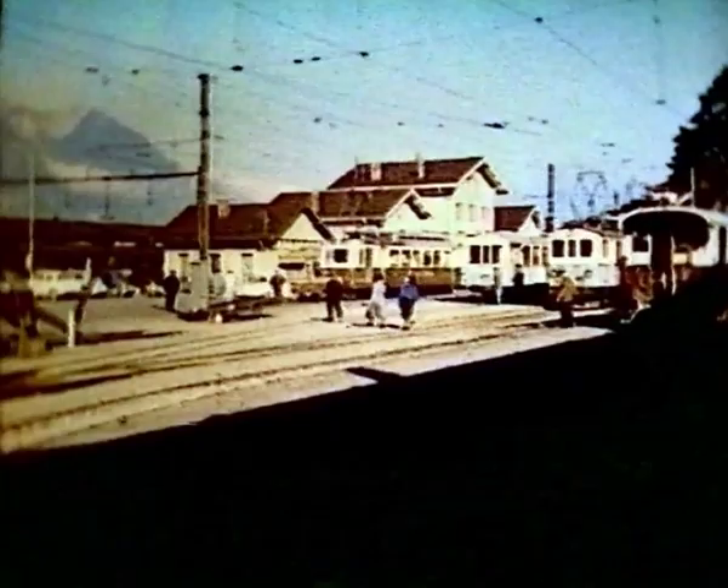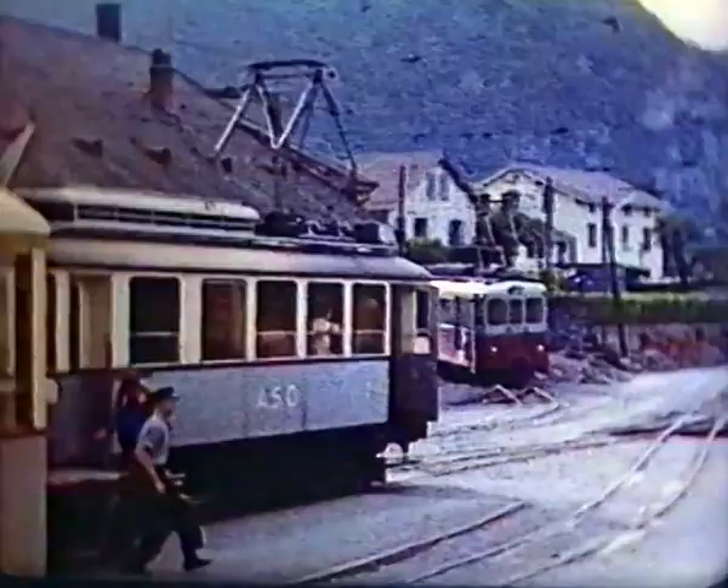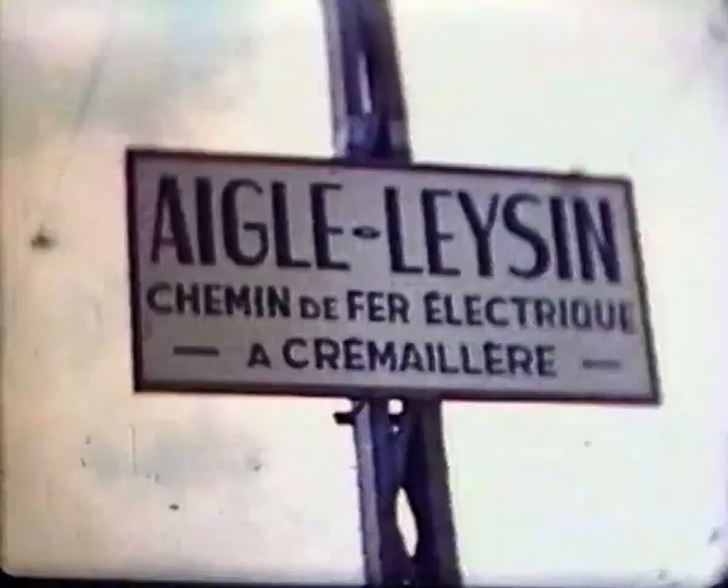Aigle is unique. Three railways in the station forecourt, but only the CFF inside. Strangely, the through-ride on each metre gauge line includes a reversal of direction.